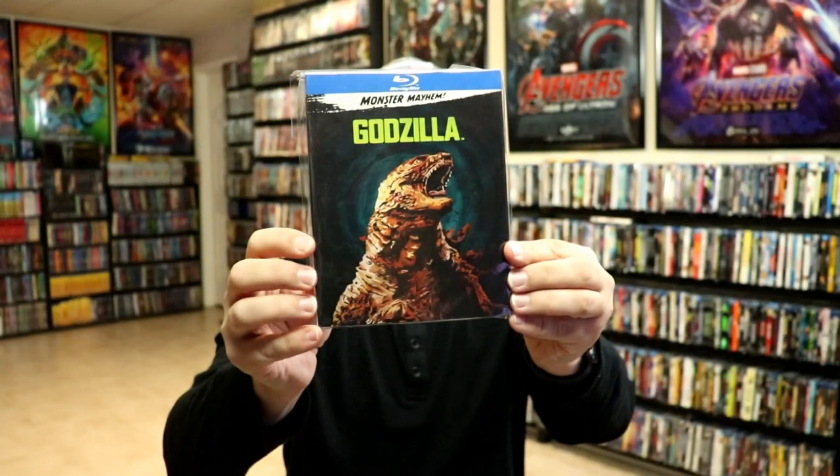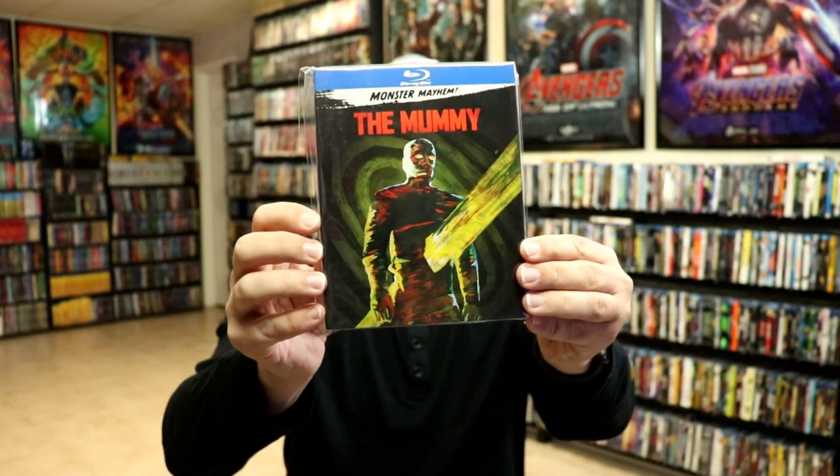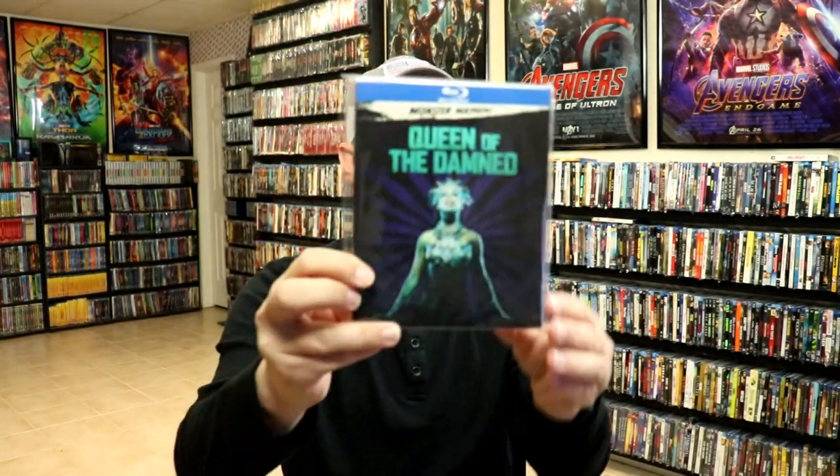We also have a set called Monster Mayhem, which includes Clash of the Titans, Godzilla, King Kong, The Mummy, Pacific Rim, and Queen of the Damned.